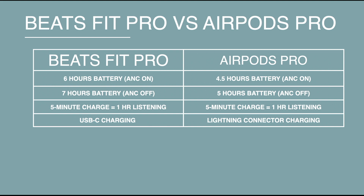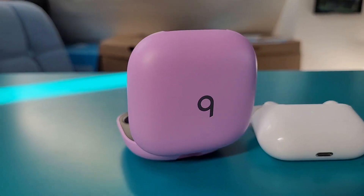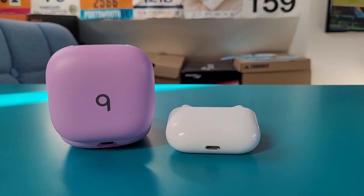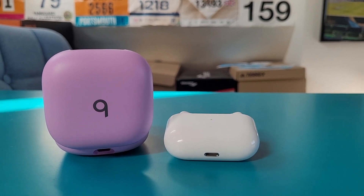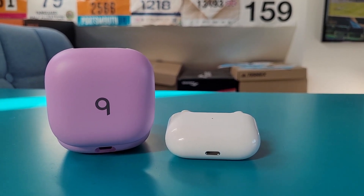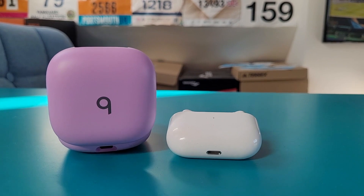In terms of battery life, the Beats Fit Pro promises up to six hours of active noise cancellation enabled with an additional 18 hours provided by the case. The AirPods Pro promises up to 4.5 hours with ANC on and five hours with it turned off, offering more than 24 hours of listening time or 18 hours of talk time. Both offer a quick charge feature where five minutes of charge gets you an hour of listening or talk time. The Beats Fit Pro uses USB-C charging while the AirPods Pro uses a Lightning connector and does work with Qi certified wireless chargers.